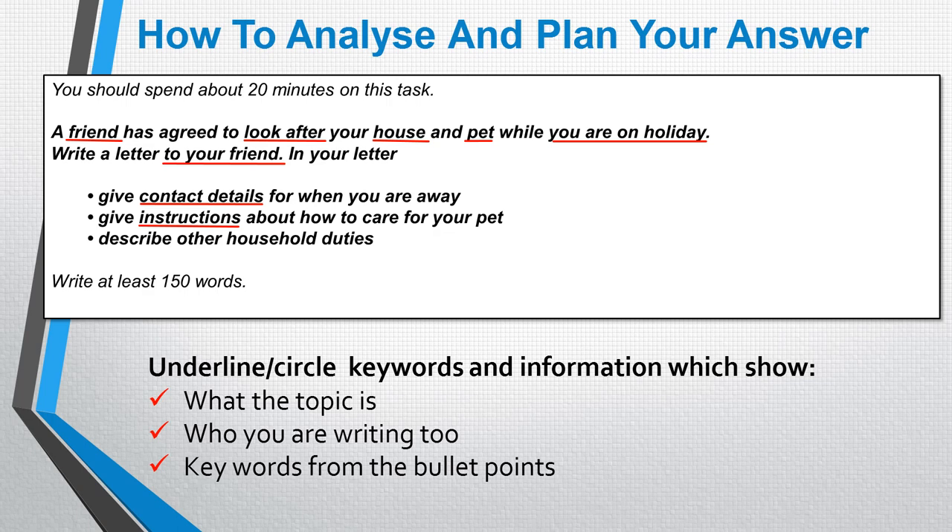Just try and make sure you've understood the question. Take a moment, have a breather, make sure you've understood the question and that you're nice and calm at this point of the writing process.